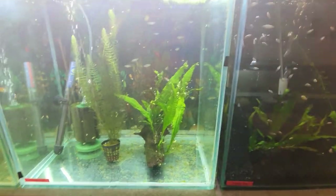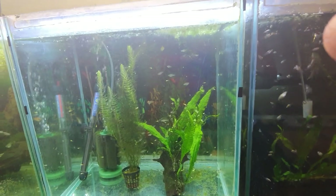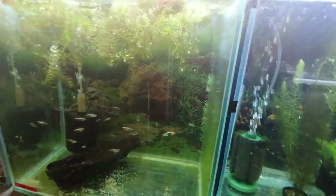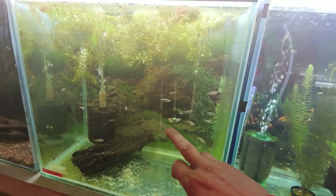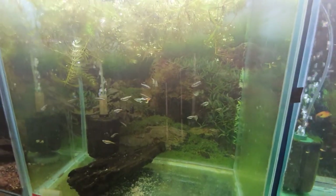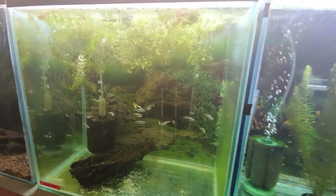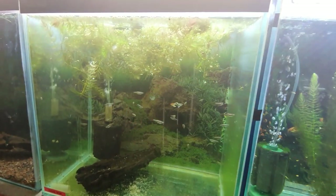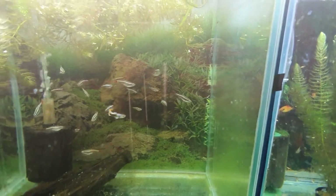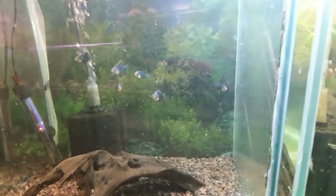A common theme you'll notice with the tanks now is we've got a lot of different plants in here to help take out excess nutrients. In this next tank we have one male guppy and one female guppy, and the rest are white cloud mountain minnows — brilliant little shoaling fish. There's a lot of guppy grass in here because the female is imminently about to give birth — you can see she's got the gravid spot. The male is a sort of fire tail, so I'm hoping they'll drop some fantastic colours.